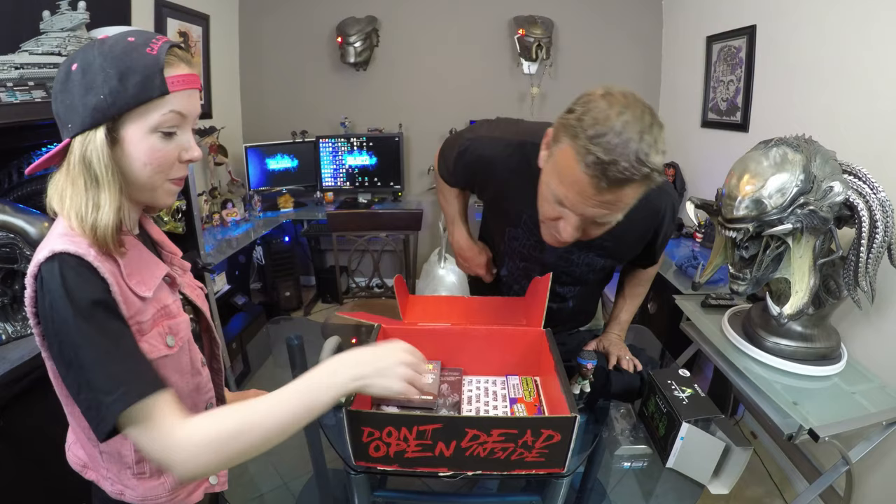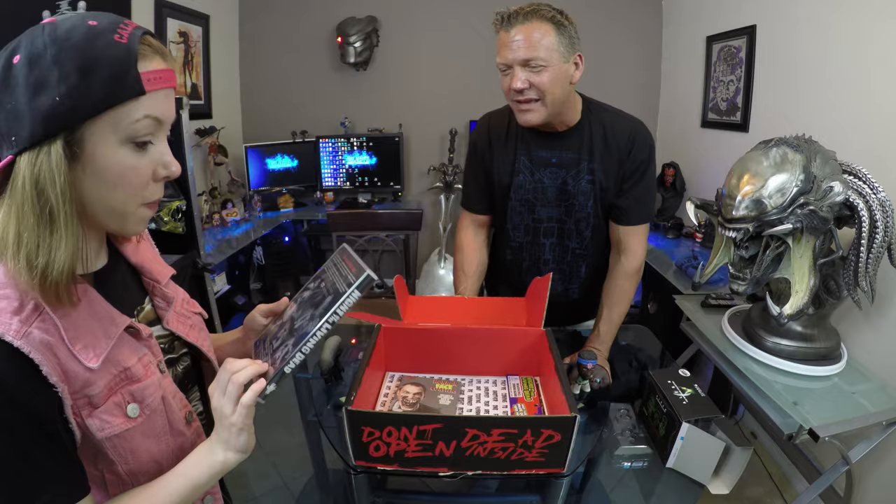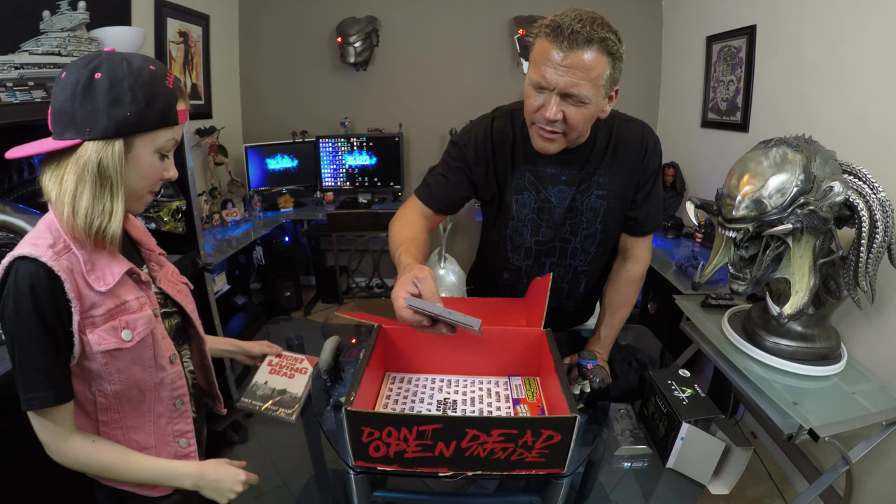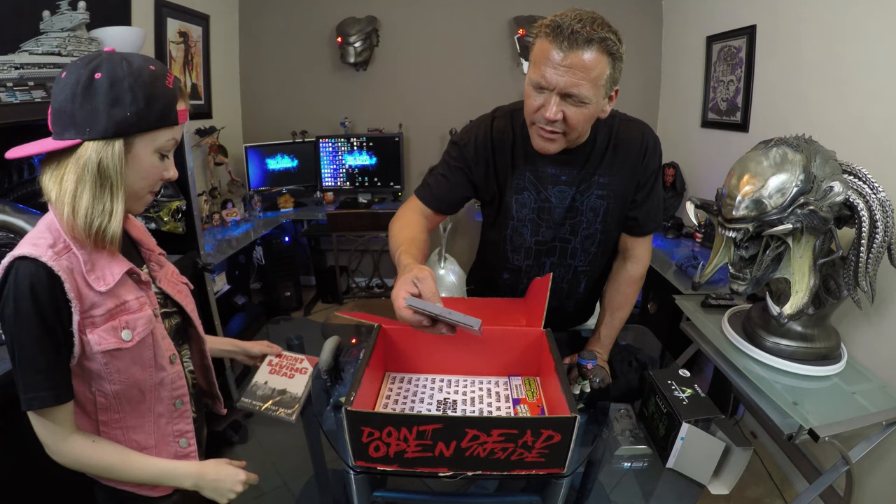It looks like there's a movie in here. The all-time classic — Night of the Living Dead. Sweet! DVD, classic, black and white. One of the few things that really started it all off. George A. Romero. Really neat. What's going on in here? OG horror right there. That definitely is.